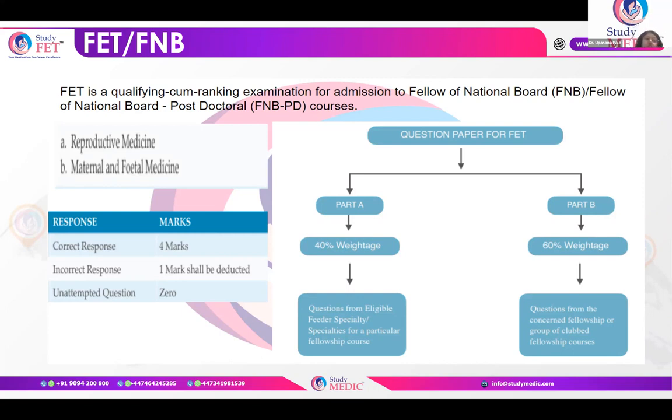The FNB or FET exam is a qualifying exam for admission to the Fellowship of National Board — the FNB postdoctoral courses. As far as obs and gynae is concerned, we have two disciplines: reproductive medicine and maternal and fetal medicine. You can also apply for medical genetics, where the question paper includes questions from obs and gynae plus medical genetics.